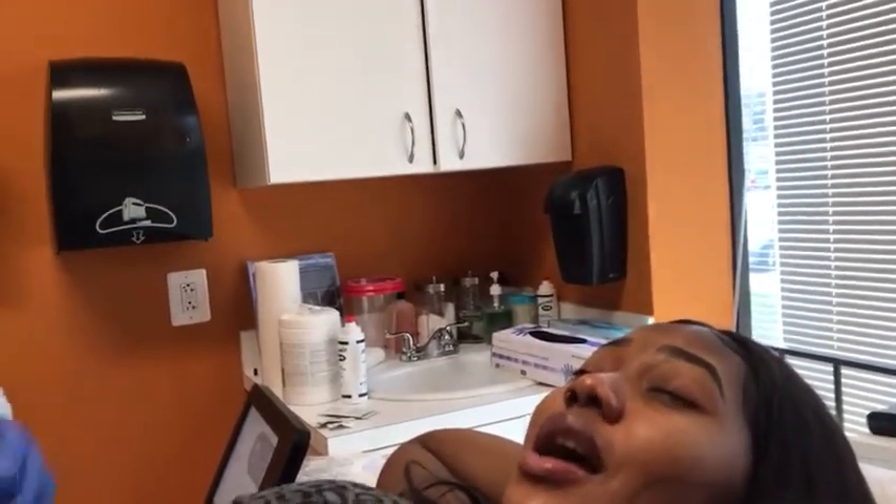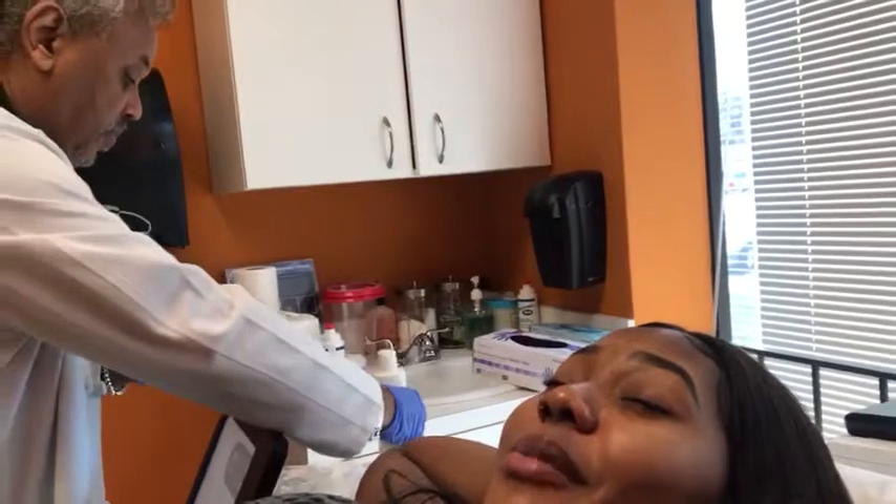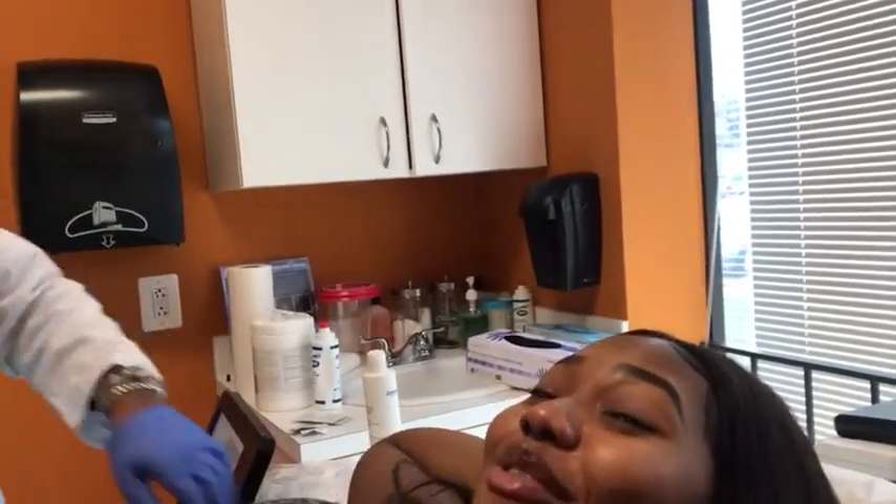Naomi, you can say a little something. Yeah, I'm still swollen — this is post-op day two. I'm excited. It was a painless procedure, it was really smooth. I'm on my post-op appointment. I'm excited. We can reduce skin tightening.